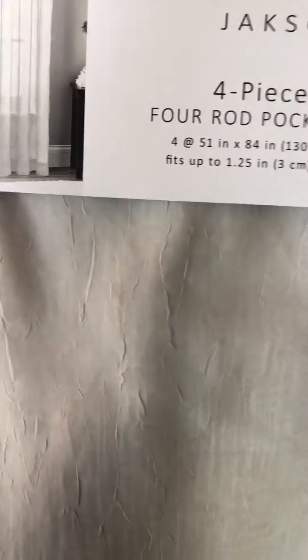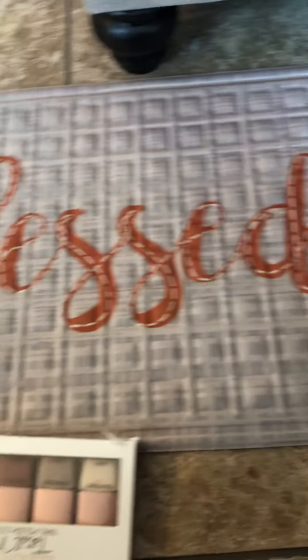So altogether I have like eight panels put together here. The color pretty much goes with the rug and pretty much goes with my furniture too, my new furniture. Then I picked up this little outdoor mat — it says 'Blessed.' I thought that was cute for outside, and that was $5.99.